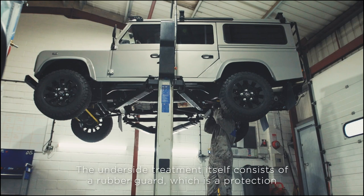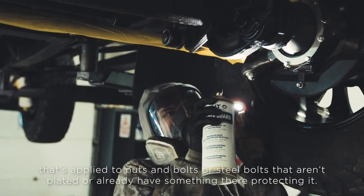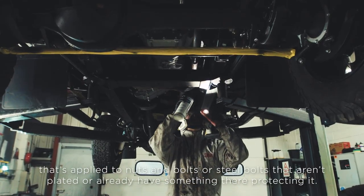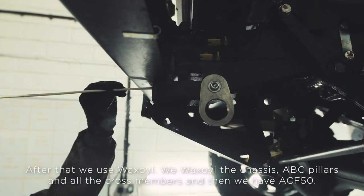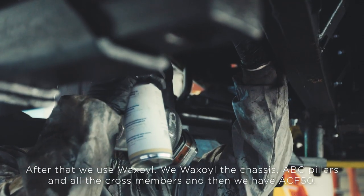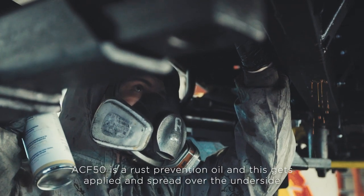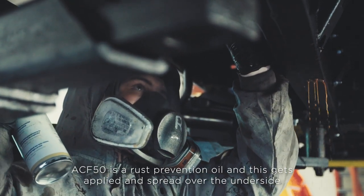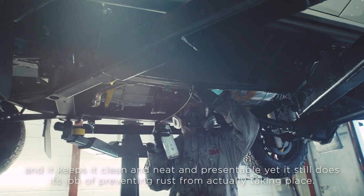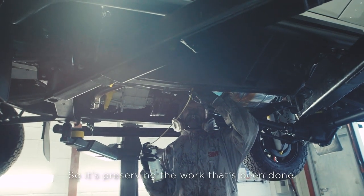The underside treatment itself consists of a rubber guard, which is a protection applied to nuts and bolts or steel bolts that aren't plated or already have something protecting them. After that, we use wax oil — we wax oil the chassis, the ABC pillars, and all cross members. And then we have ACF 50, which is a rust prevention oil. This gets applied and spread over the underside, clean, neat and presentable, yet it still does its job of preventing rust from taking place and preserving the work that's been done.